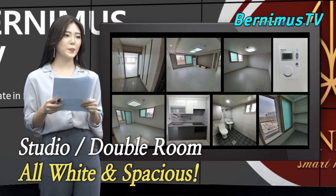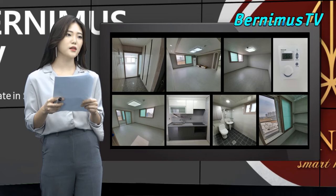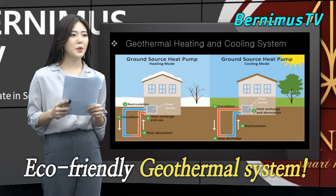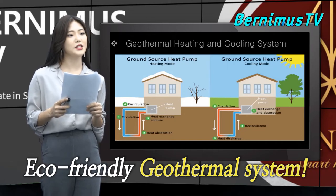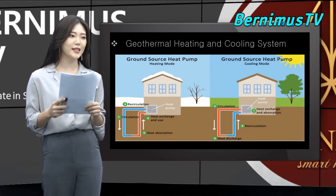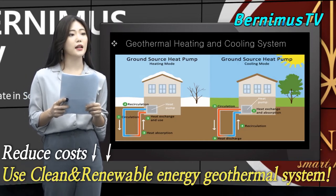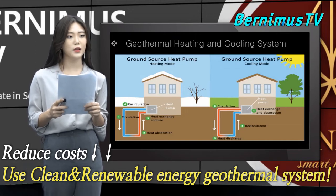These are the pictures of the studio and a two-room flat. Walls and floors are all white — looks very clean and spacious. The most fascinating feature of these multiplex housings is the geothermal heating and cooling system. Geothermal systems are energy efficient and can help reduce costs in the long run, using clean and renewable energy.